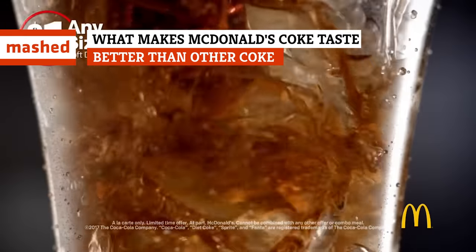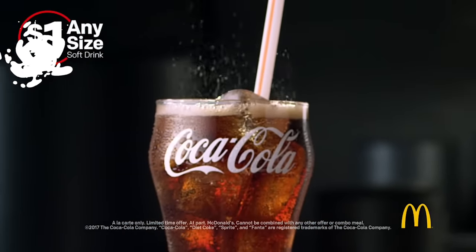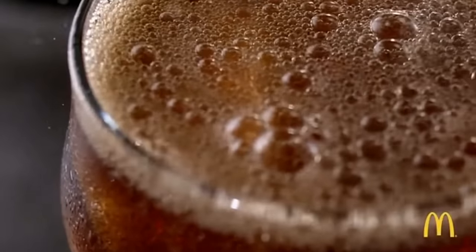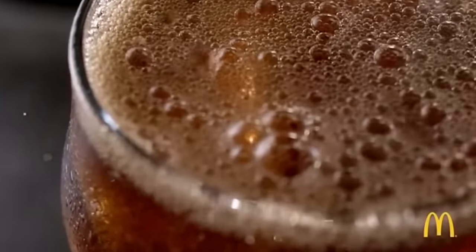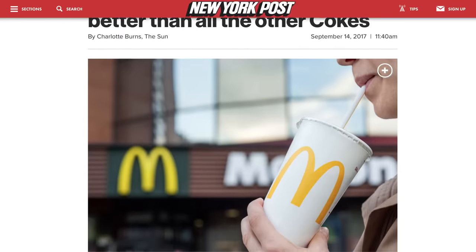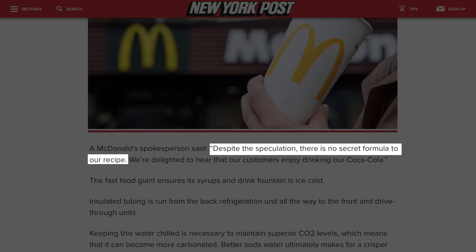Any fan of Coca-Cola will tell you it tastes better from a fountain, and anyone who's ever had it from McDonald's will tell you their Fountain Coke is just about the best there is. So what's their secret? Are they serving up a higher quality of Coca-Cola than other restaurants? A McDonald's spokesperson told the New York Post that's not the case, saying, 'Despite the speculation, there's no secret formula to our recipe.'